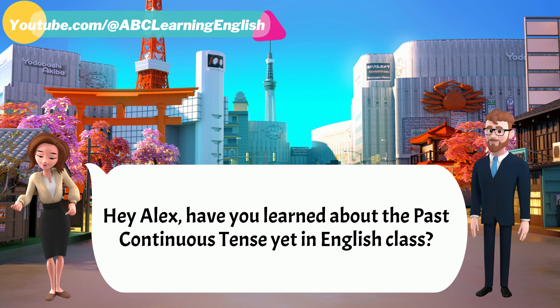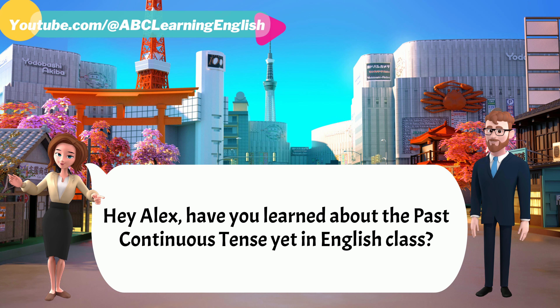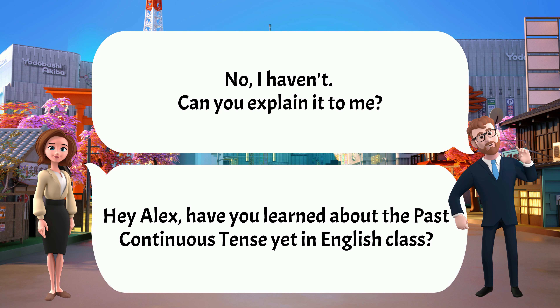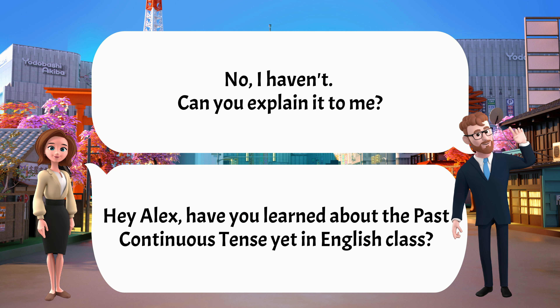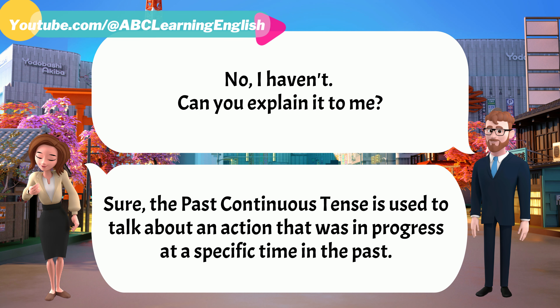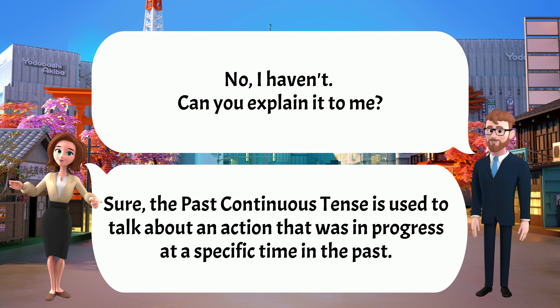Hey Alex, have you learned about the past continuous tense yet in English class? No, I haven't. Can you explain it to me? Sure. The past continuous tense is used to talk about an action that was in progress at a specific time in the past.